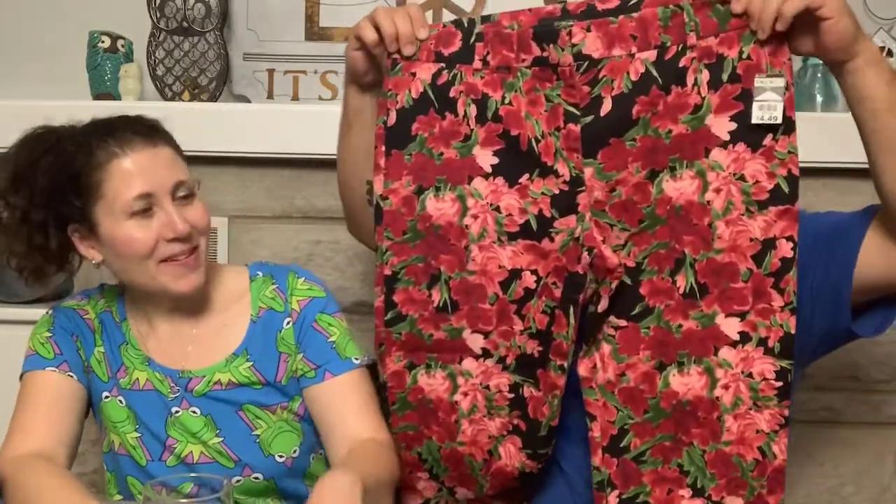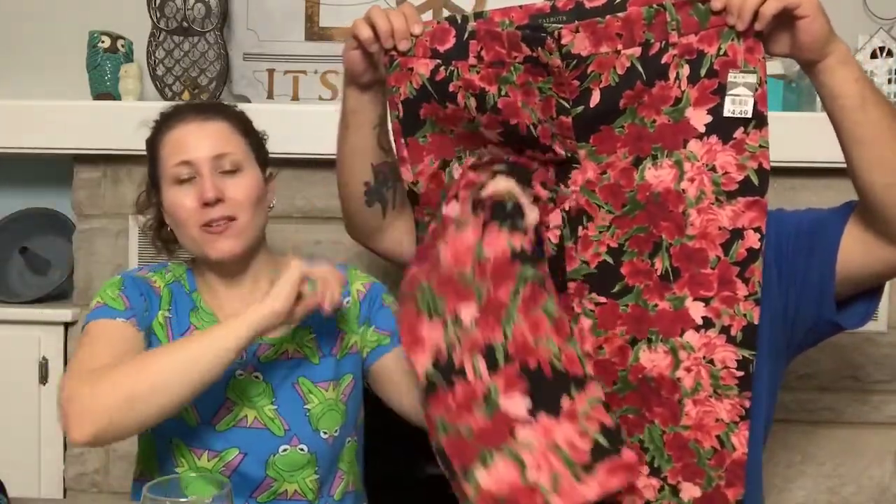This wasn't really on my wish list — it was a dollar. Talbots, size 14, floral ankle pants. They're more of a springtime thing, so I'll save them to list in the spring. Size 14 for a dollar — I'll take that.